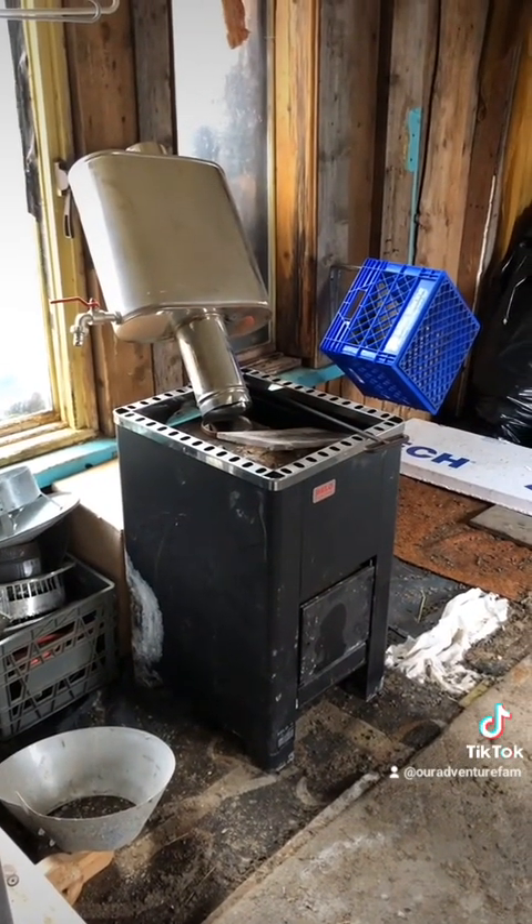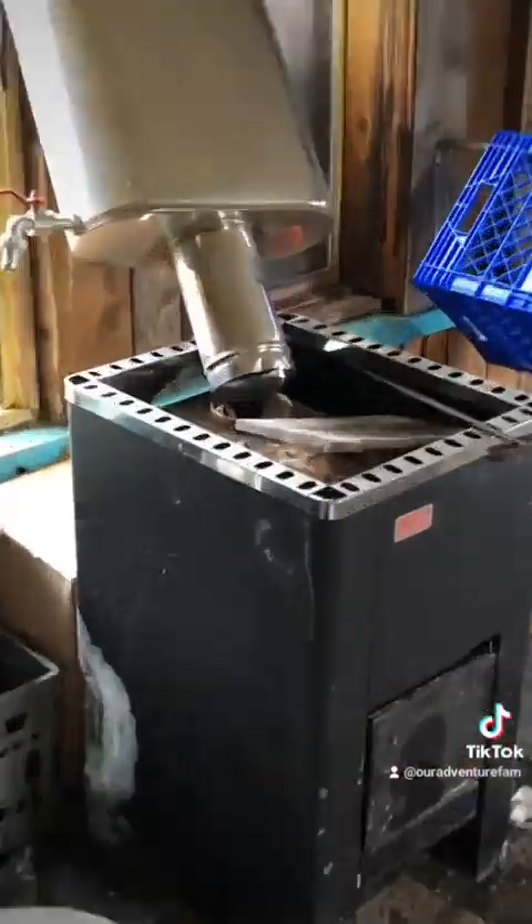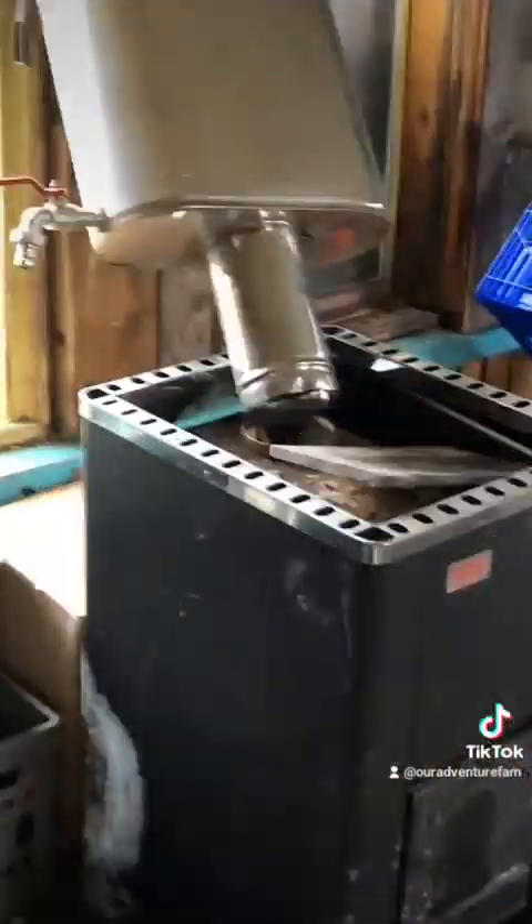That's my sauna stove. I'm so excited — I want to get it installed in the house.